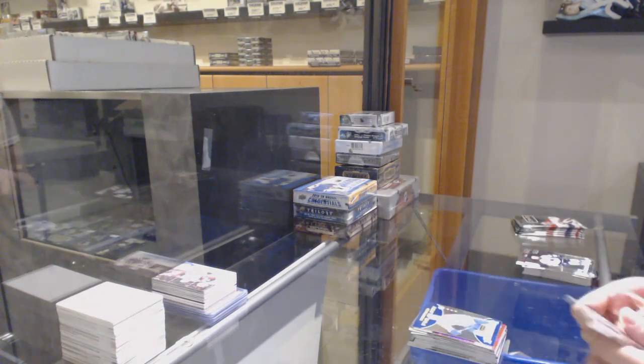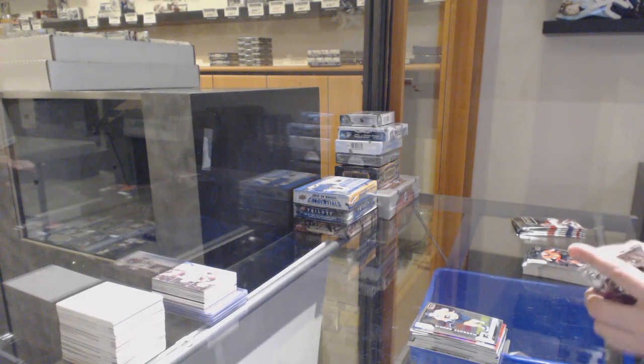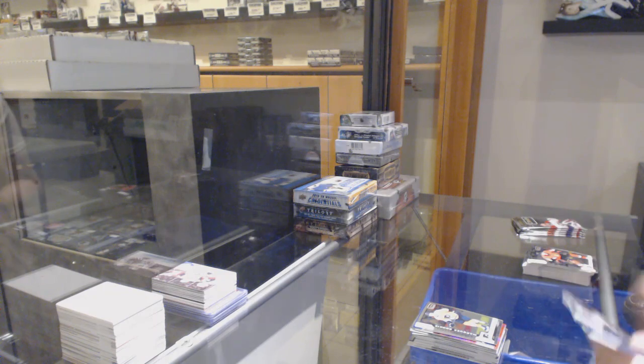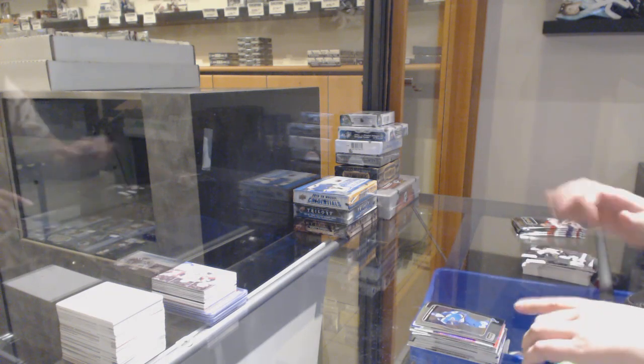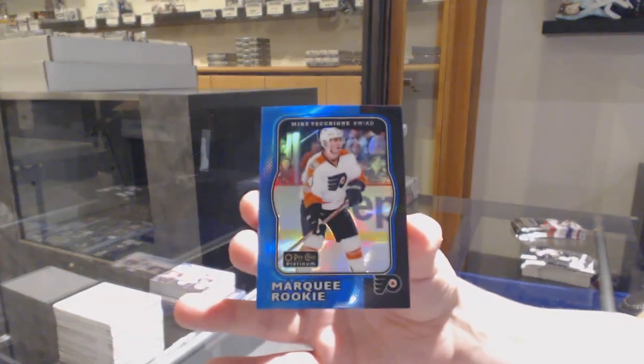Destined for Glory for the Toronto Maple Leafs, Auston Matthews. And Nolan Patrick rookie for Philly. Retro of Vladimir Tarasenko for the Blues. And a blue rainbow numbered to 149 for Philly, Mike Vecchione.